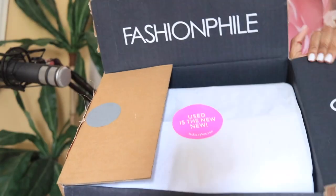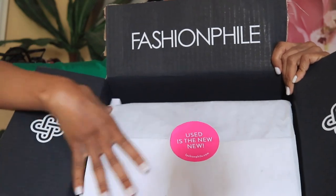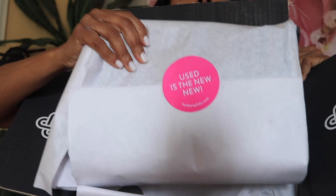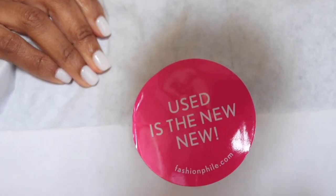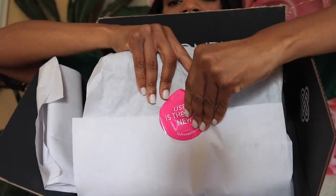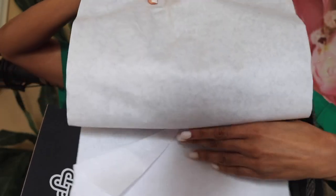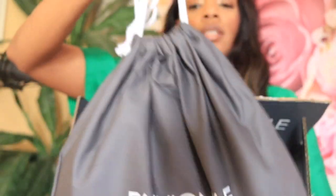Okay, so here we are — here's how the bag looks. It feels really heavy, which is a good sign. There's a sticker on it, and it looks like it may be upside down. It has this drawstring feature.